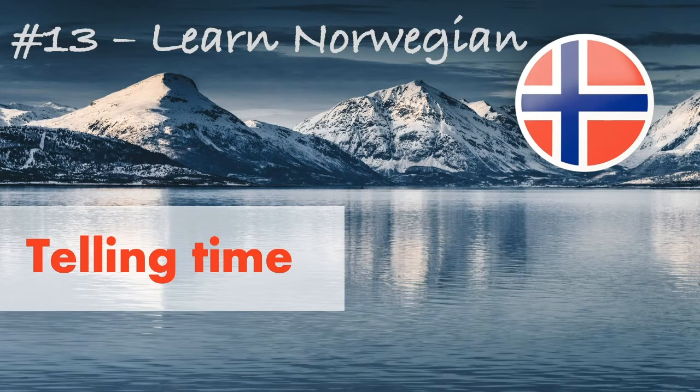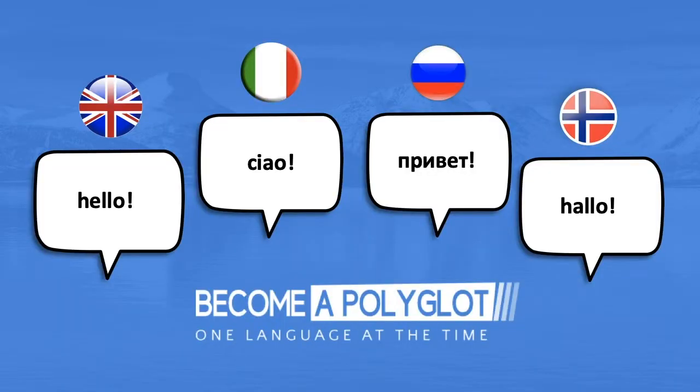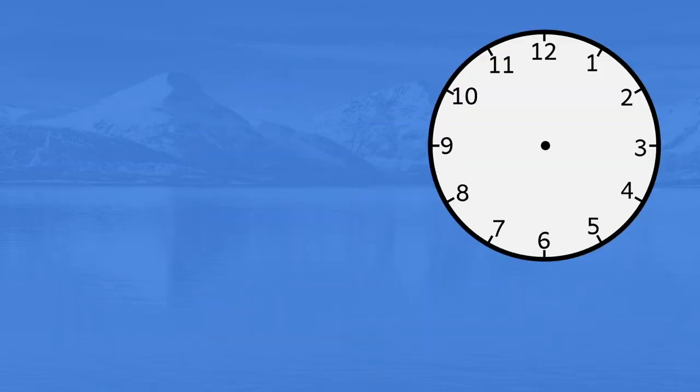Welcome to episode 13 of Learn Norwegian. In today's lesson we will look at how to tell time. I am Bjørn from Become a Polyglot. Let's start with some basic vocabulary.